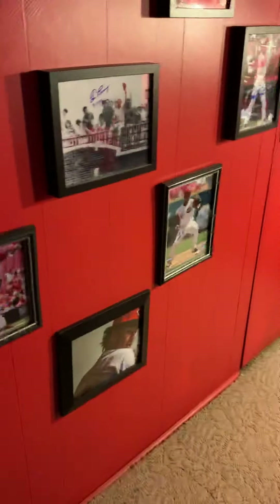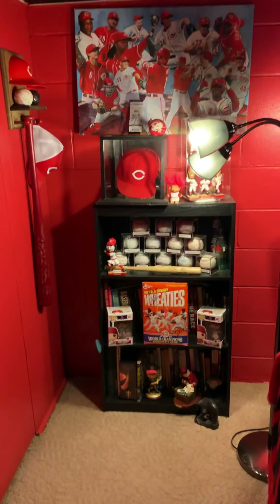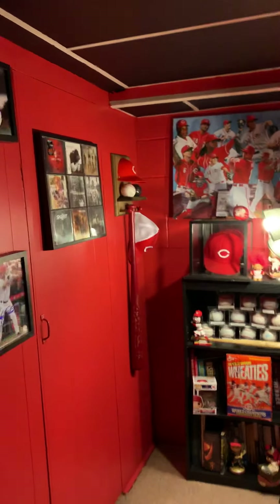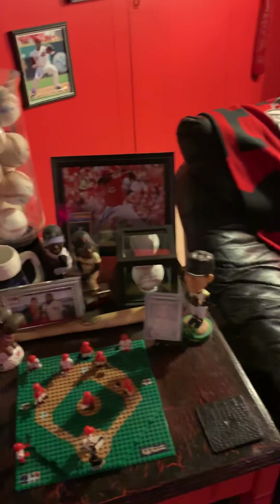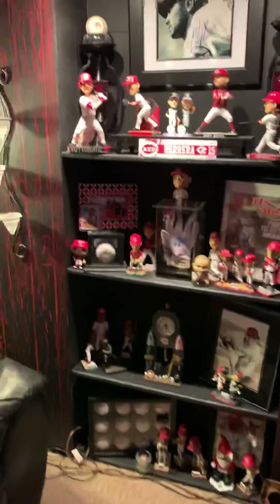We'll start in here — more autographs from different players. Game-use hat by Yvonne DeJesus Jr. — he tossed it up to me. And game-use balls. My favorite pitcher of all time is Johnny Vandermeer, and here's just some more stuff.